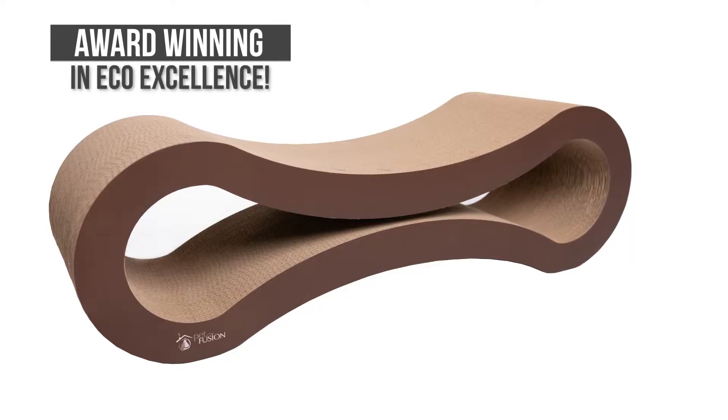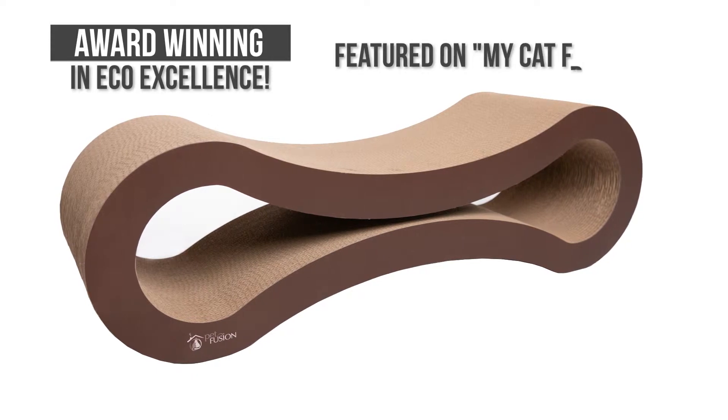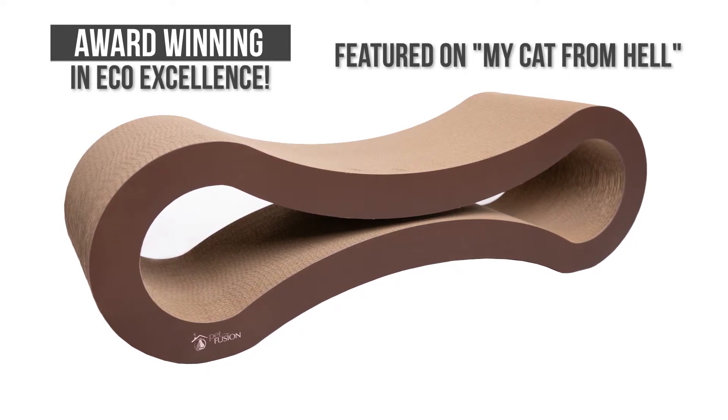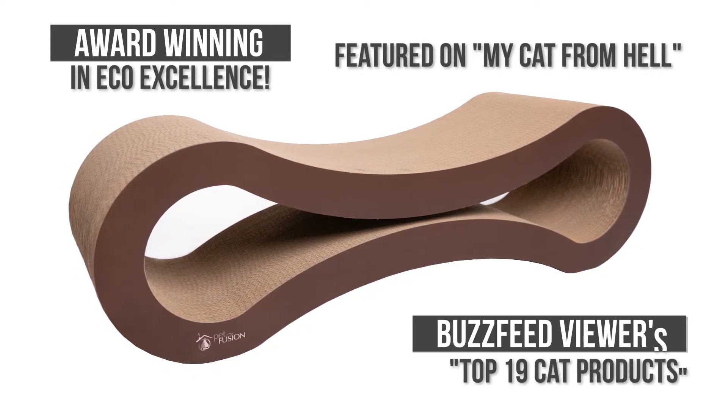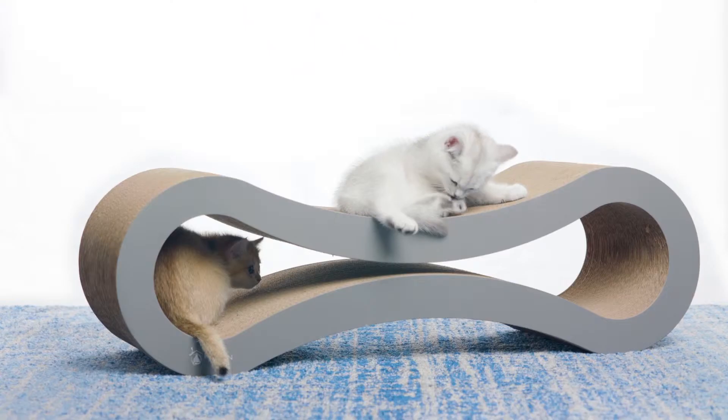The Ultimate Cat Scratcher by Petfusion is an award-winning product in eco-excellence. It was featured on Animal Planet's My Cat From Hell and on BuzzFeed Viewer's Top 19 Cat Products, where it has been a consistent favorite in cat households.